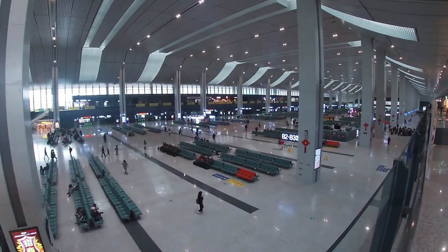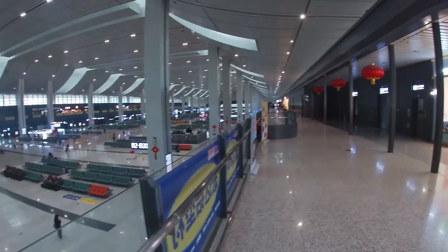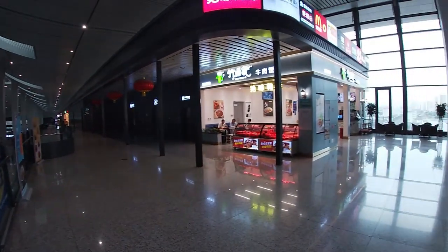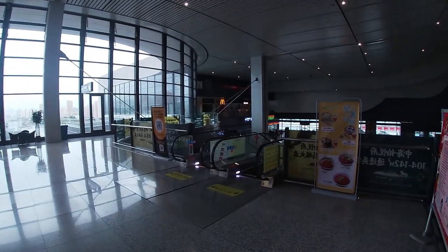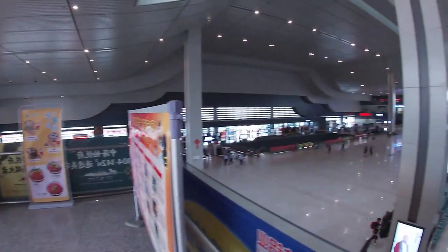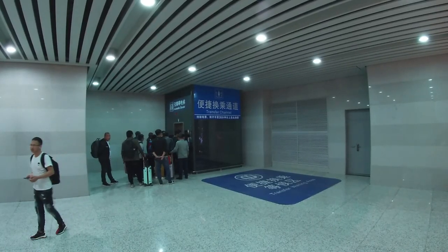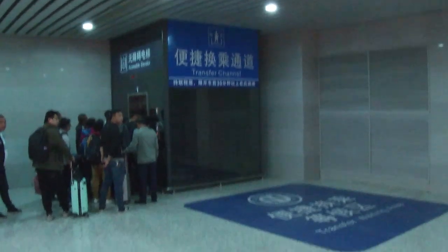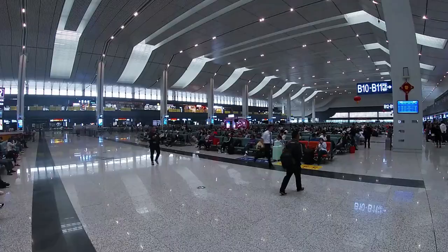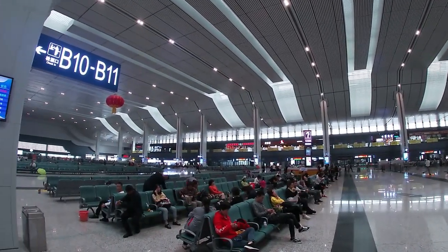During this trip from the Netherlands to China I visited five different high-speed railway stations. From my experience, the layout of most stations is pretty much the same. At the lower level you find arrivals, and at the higher level you find departures. At the departure hall you'll find lots of shops, convenience stores, fast food restaurants, and more.